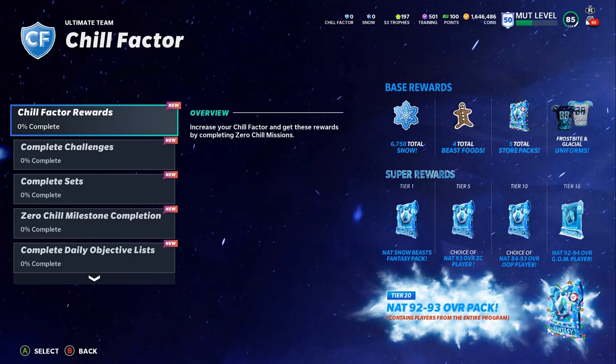On the Chill Factor screen, you get 6,750 snow, four total Beast Foods which get you one free Beast player, five free store packs, plus Glacier Frost, Frostbite, and Glacier uniforms. You also get a 93 overall Snow Beast player for free, a 93 overall Zero Chill player for free, an 84–93 overall position player for free, a 92–94 overall Ghost of Madden player for free, and a 92–93 overall player from the entire program for free.